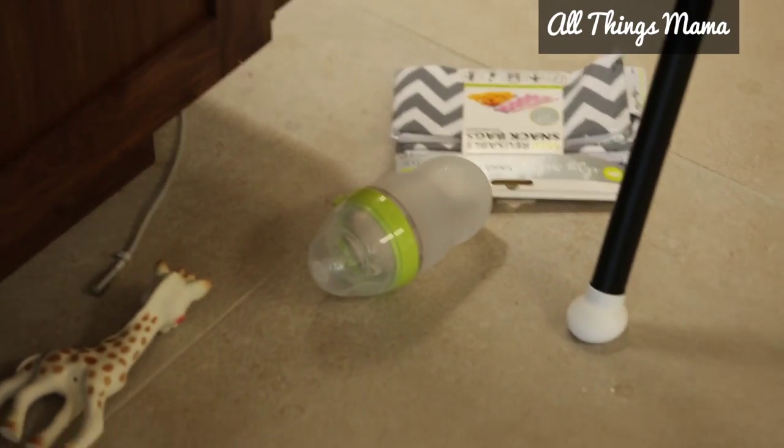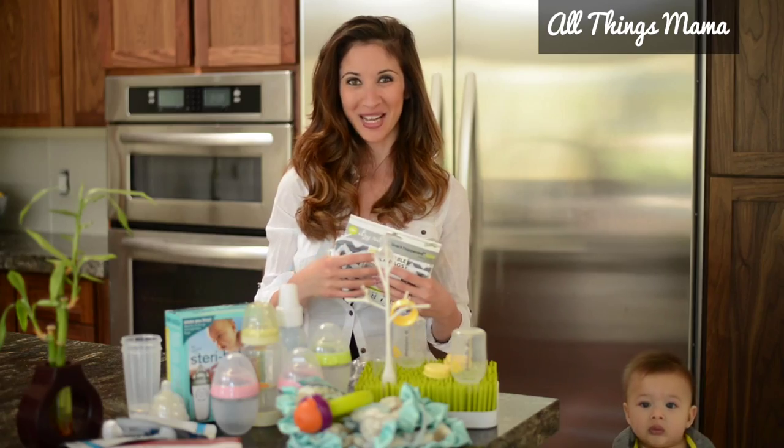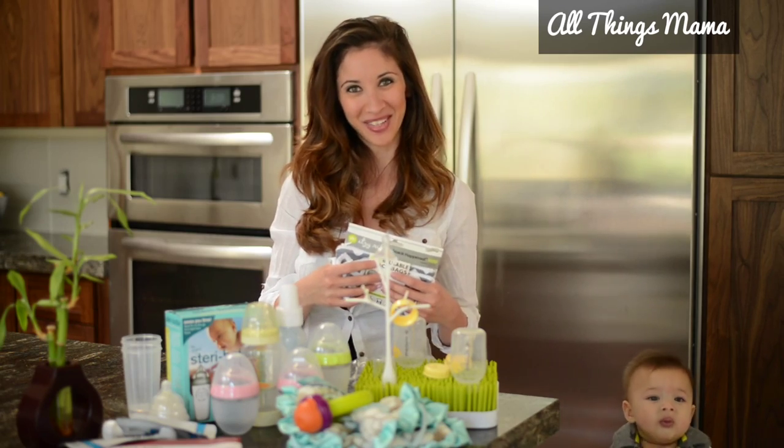All this talk about feeding is obviously getting my little one hungry, so I guess it's time to wrap things up. We will see you next time on All Things Mama.